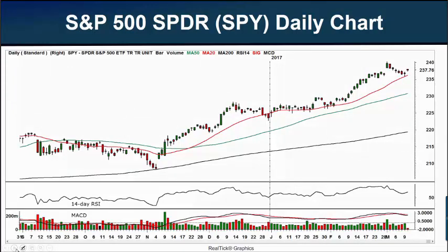This is the ETF that closely follows our S&P 500 index. We like to use this because indexes themselves are not traded, so the SPY allows us to see volume, as you see in this lower scale where my cursor is, which is kind of important many times.